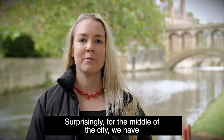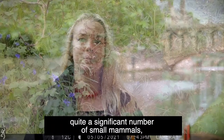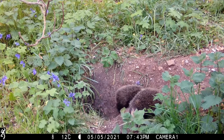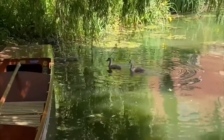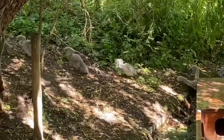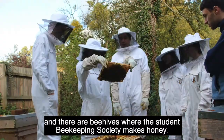Surprisingly for the middle of the city, we have quite a significant number of small mammals including badgers and muntjac, as well as a wide variety of different types of birds. We have a pond in the grounds which has newts, and there are beehives where the student beekeeping society make honey.